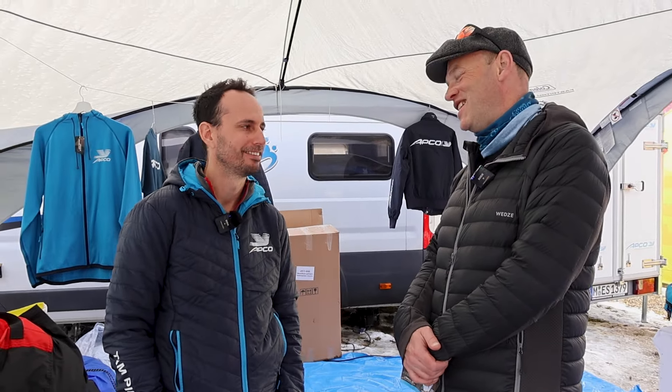Good morning, we're here at Supercar with Jonathan from APCO. Nice to meet you, nice to see you again here.